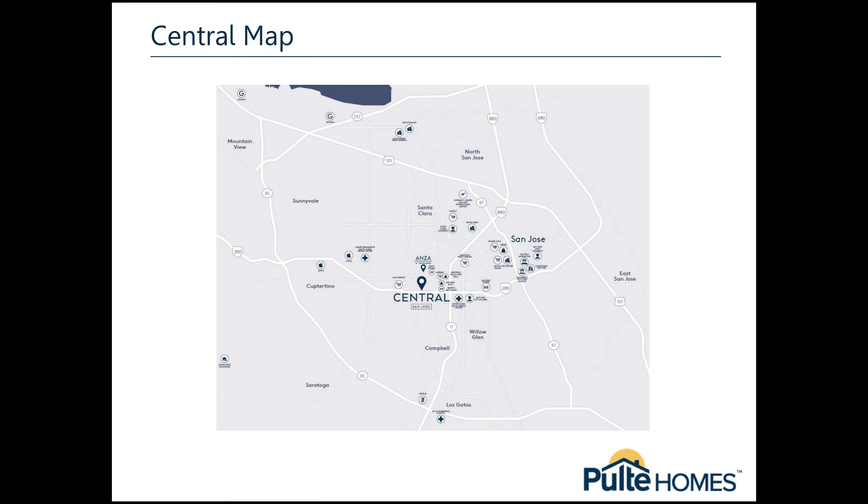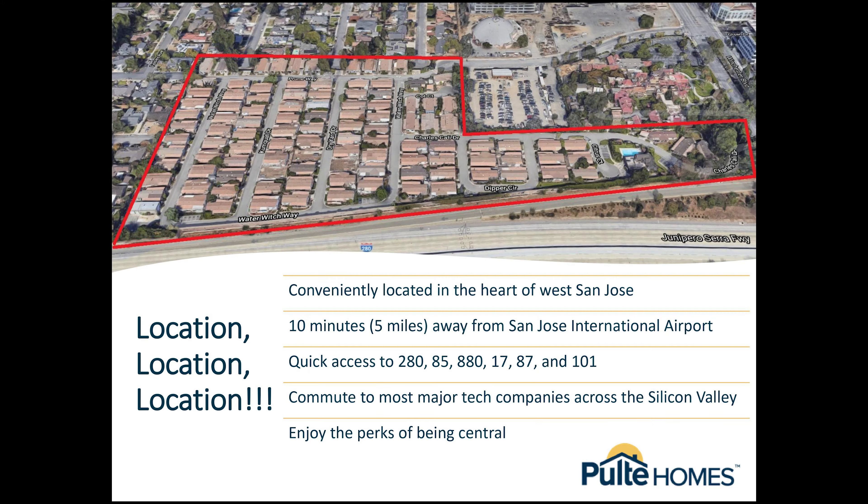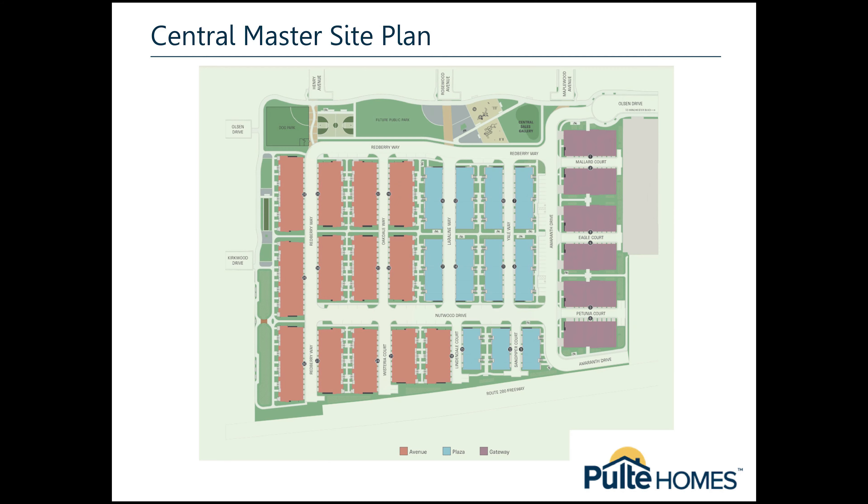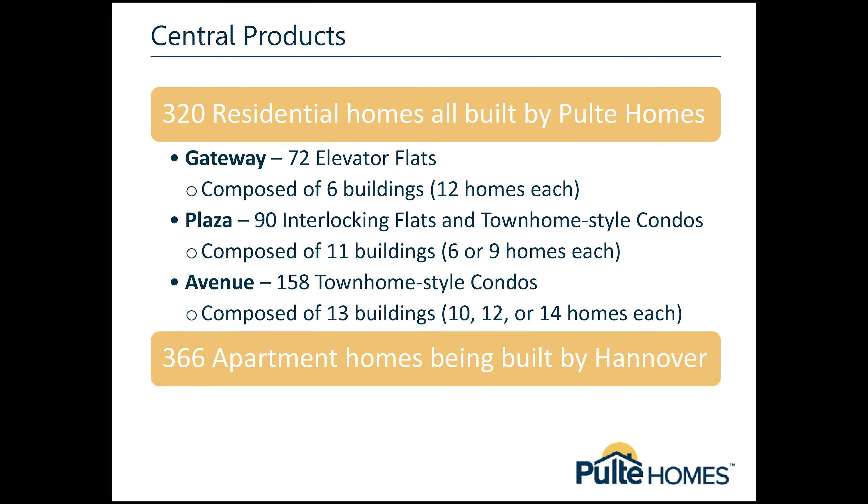What you can see in front of you is a map where the Central project is located. Here's the site map of the whole development, nearby shops, and nearby schools. Here's the total amount of all homes coming into Santana Row, which will consist of 320 residential homes built by Pulte for sale, and 366 apartment homes being built by Hanover, which will be for rent.